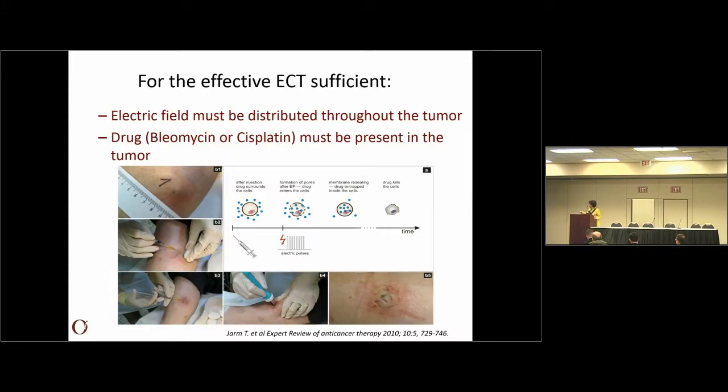To perform electrochemotherapy properly, you need electric fields distributed over the tumor, and you need the drug — bleomycin and cisplatin are currently in clinical routine — present in the tumor in sufficient amounts to enter the cells and exert their action. This is a tumor nodule: you inject first the local anesthesia, then the drug, then apply the pulses. This is how the nodule looks immediately after application — you can see the marks of the electrode and a bit of ischemia.